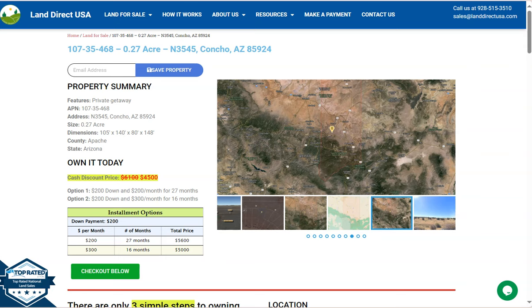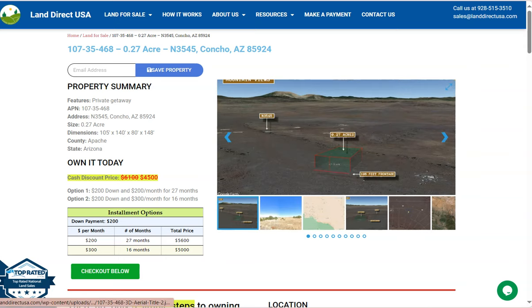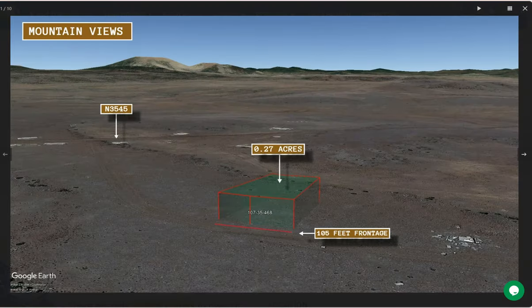On this side here, we have some gallery photos. You can check some mountain views and some actual photos of the nearby area. Now let's take a quick look.